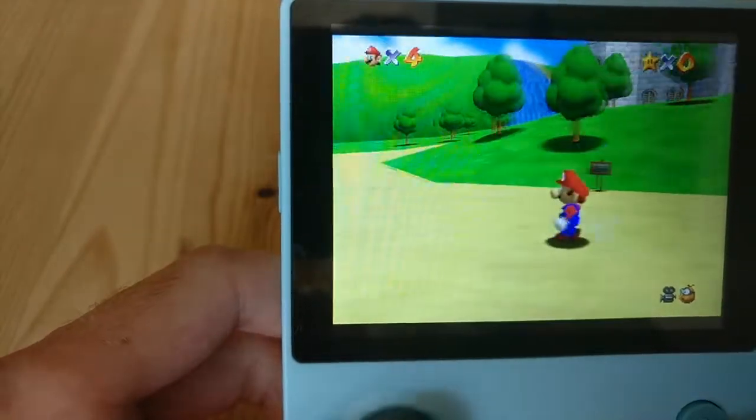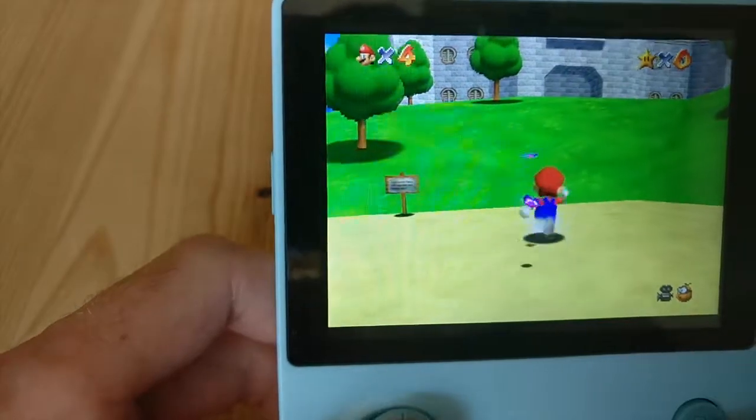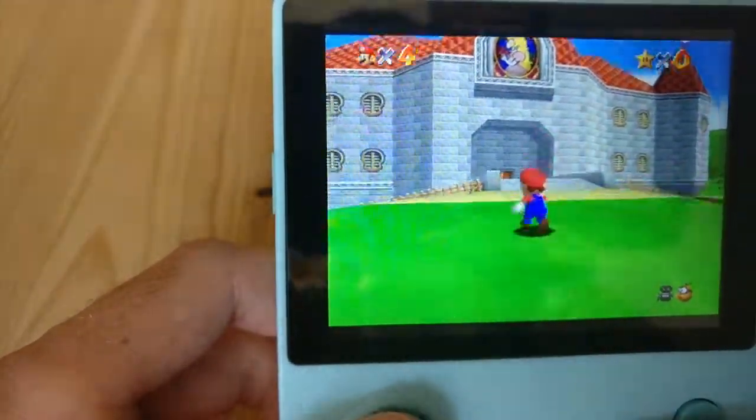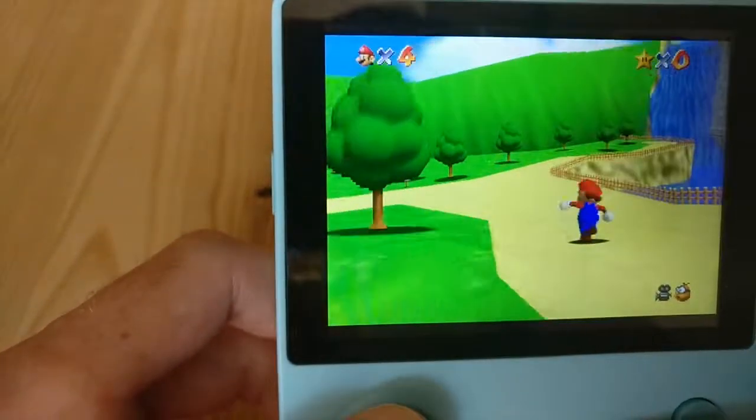This ROM must be the no-intro version or something, because one of the best parts about this was pulling Mario's face in at the start of the game. Yeah, I just love to do that - that was very funny.